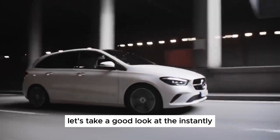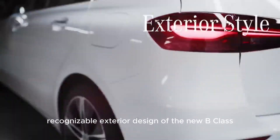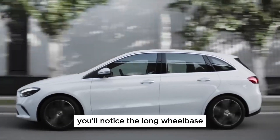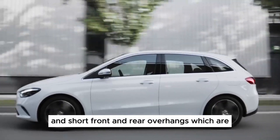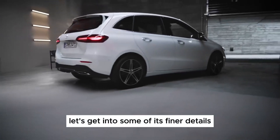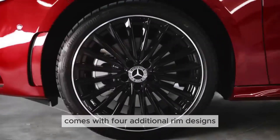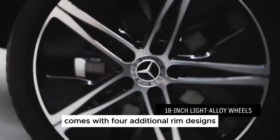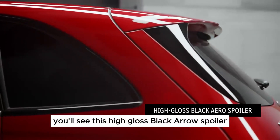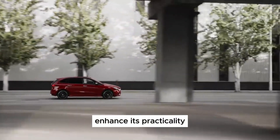While the petrol engine provides adequate performance, the diesel offers better fuel efficiency, especially for highway driving. Practicality and price: the B-Class offers decent cargo space, with 455 liters expanding to 705 liters with the rear seats folded. While not as spacious as some dedicated MPVs, it should suffice for most everyday needs. Additionally, the sliding rear seats and optional features like a panoramic sunroof enhance its practicality.